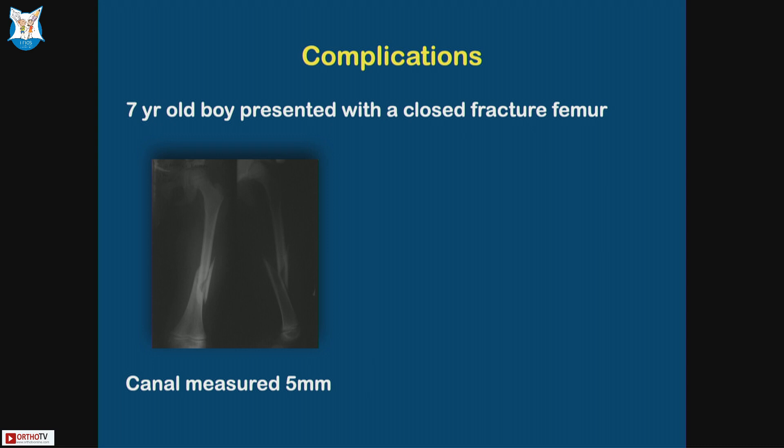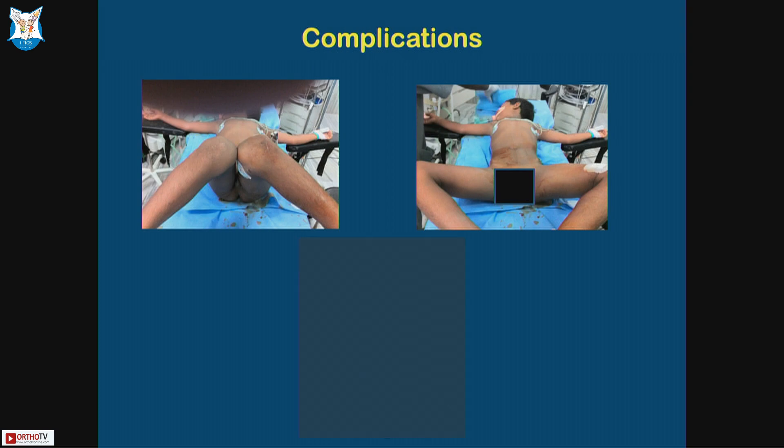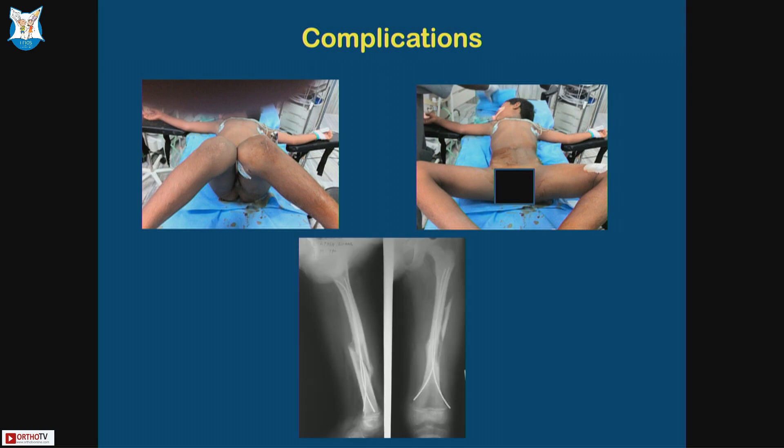Similarly, this is a seven-year-old closed fracture femur. I put in a TENS and found it was unstable. I used a GESS fixator — two K-wires proximally, two K-wires distally — and spanned it with a fixator for three weeks, which gave a good result. Complications to avoid include procurvatum or recurvatum deformity, and you should check for rotation on the table.